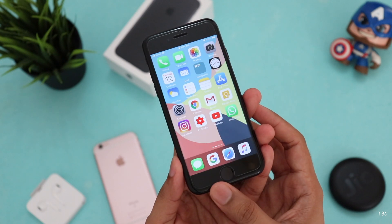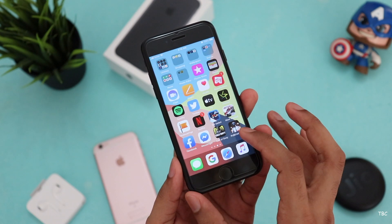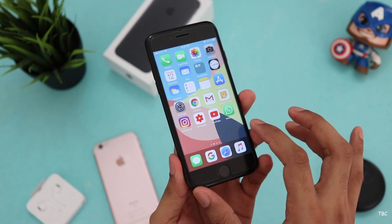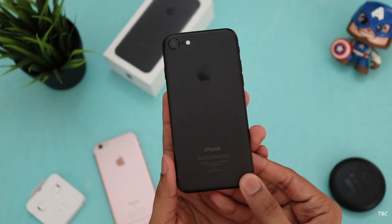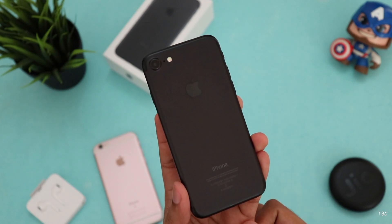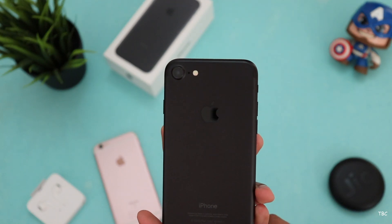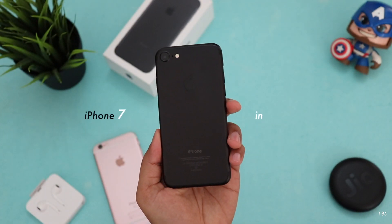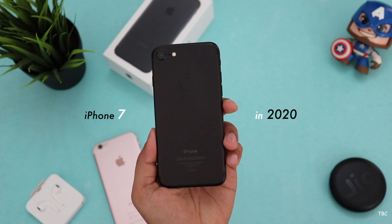What's up guys, Tamrakshin here. Two months ago, I did a video about the iPhone 6s and how it was holding in 2020. And during that review period, I was more tempted to check this guy which is the iPhone 7. The main reason for that is because its pricing is not very different from the iPhone 6s pricing and also this is a much better phone. So this video is all about the iPhone 7 and whether it's worth buying in 2020.